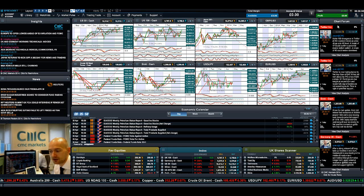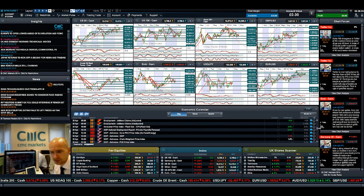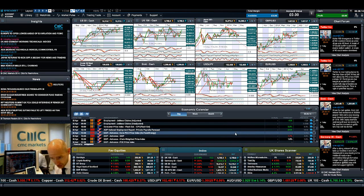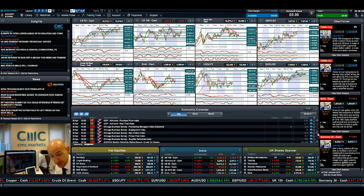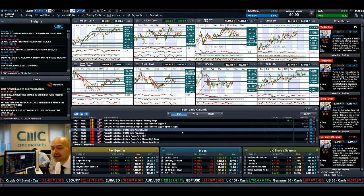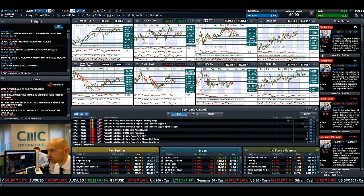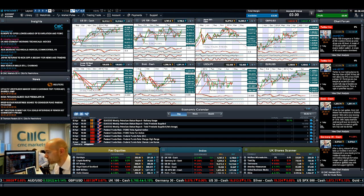Economic data-wise, there's a lot today. We've already had the Japanese data. Later on you've got German employment data, Eurozone consumer price index flash data, ADP private payrolls in the US at 1:15, US GDP at 1:30, crude oil inventories at 3:30, Chicago Business Survey at 2:45, and then the Federal Funds Rate at 7pm UK time. So today there is so much macro data out it's bound to have some sort of impact on the market. Keep your eye on the chart form — loads of cool stuff from our global analyst team — and join me again tomorrow to find out what happened next.